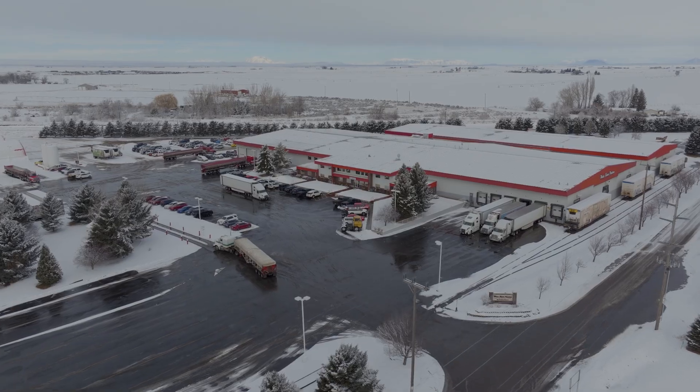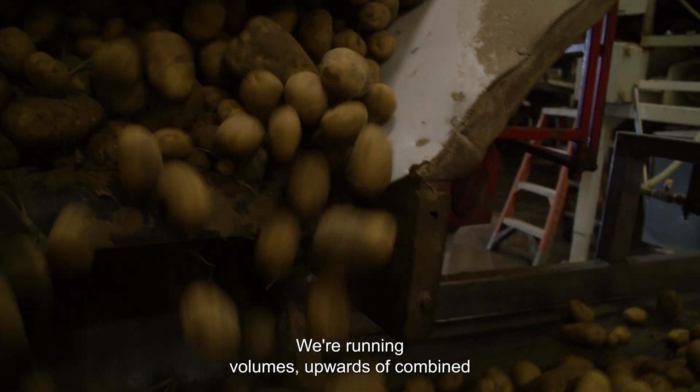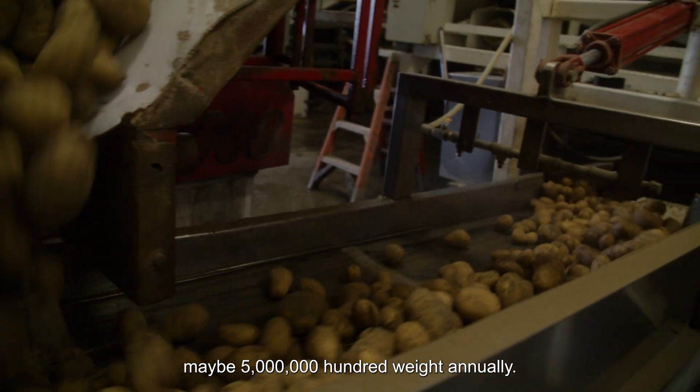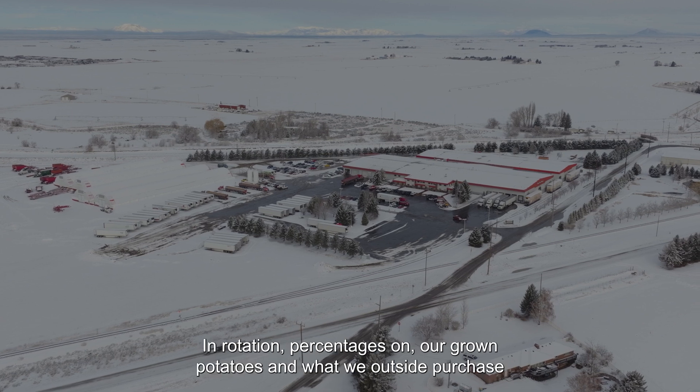I'm Kipia, Vice President of Fresh Operations for Water Farms Potatoes. We're running volumes upwards of combined maybe 5 million hundredweight annually. Our farming operation is slightly over 30,000 acres in rotation.